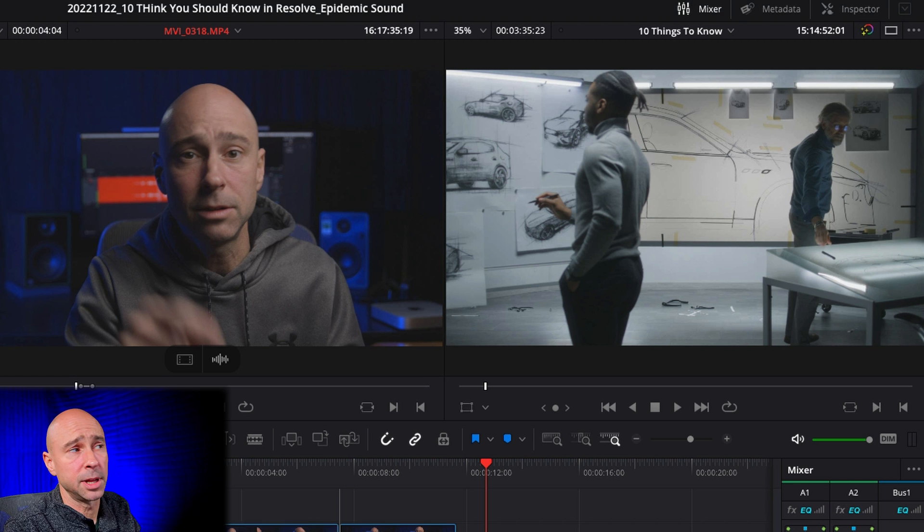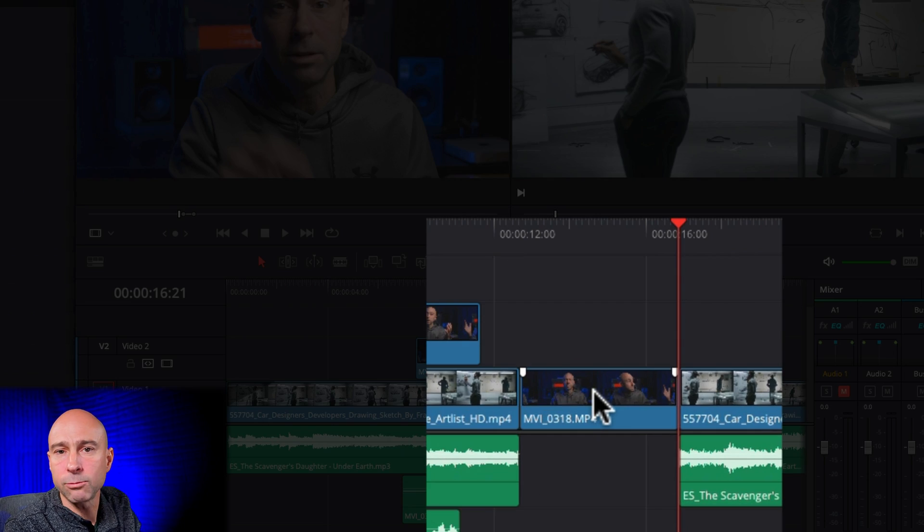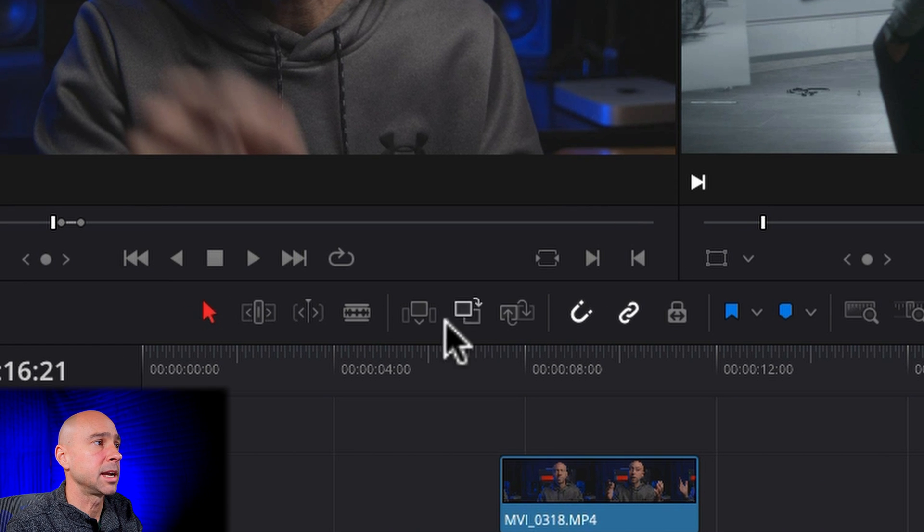Here's a bonus tip: instead of grabbing your clip and bringing it directly into the timeline, bring it over on top of your timeline viewer and you get several different options — insert, overwrite, replace, fit to fill, place on top, append at end, or ripple overwrite. So if you wanted to insert a clip without making a cut in your timeline, just come over here and select Insert, and it drops right in, pushing everything over. Super handy feature to do this quickly instead of using the icons down below.